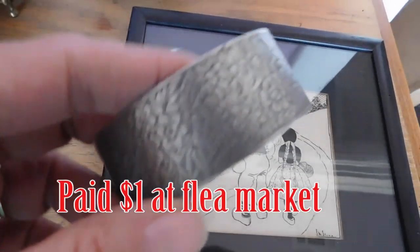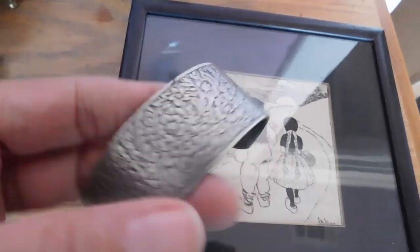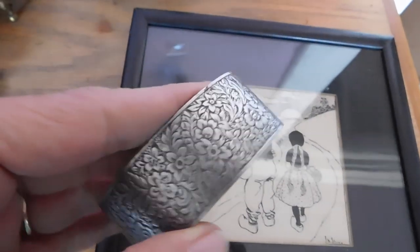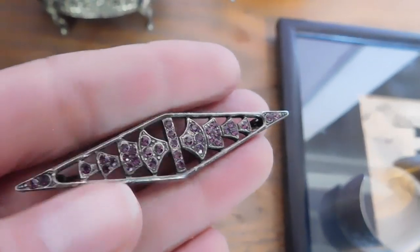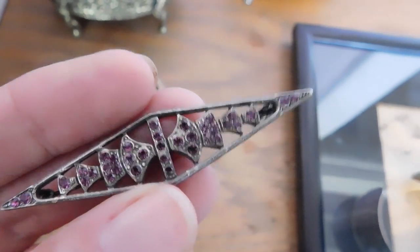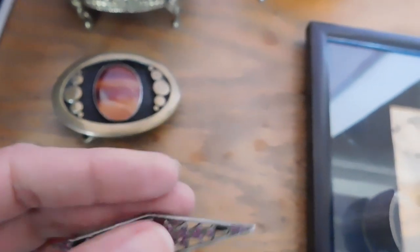This is a silver-plated bracelet that's engraved — really nicely done — and that sold for $24 plus shipping. And then the rest of these are free shipping. This little Art Deco silver-plated brooch — I was hopeful it might be sterling, but it's not. It's silver-plated with little pink stones in it, and that sold for $24.